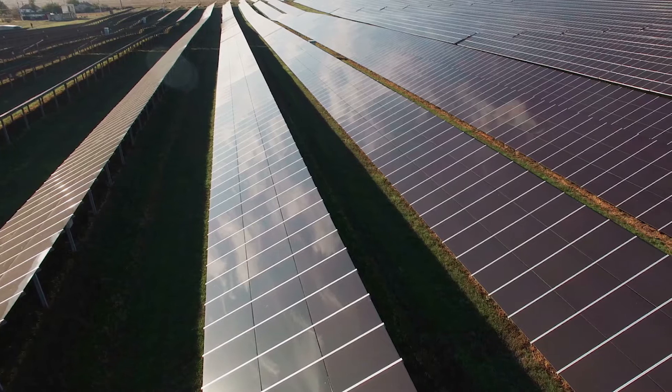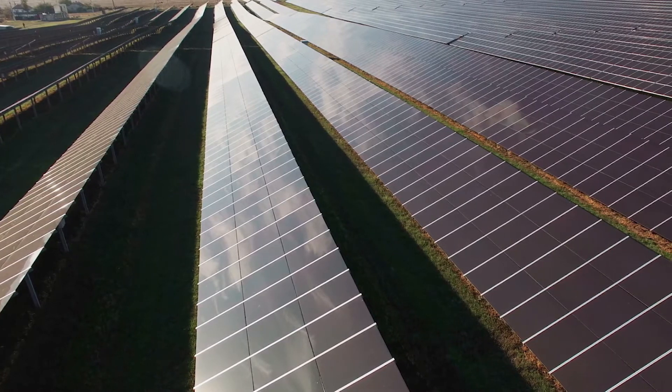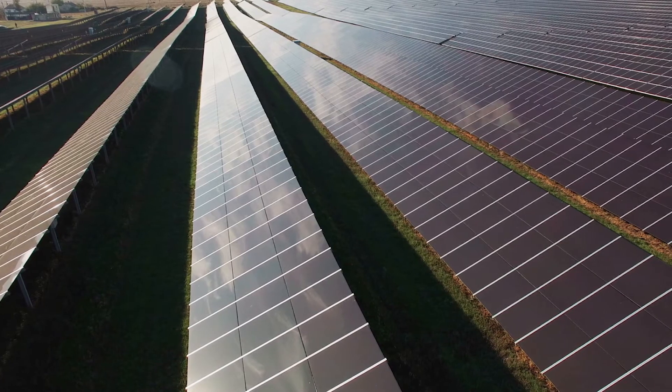An advantage these systems have over rooftops is that builders can usually get the orientation to the sun that they want, along with automated tracking to maximize sun exposure.